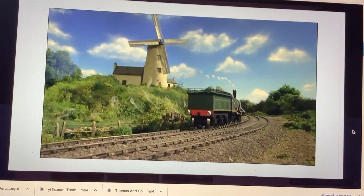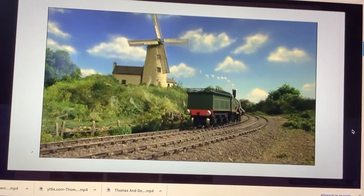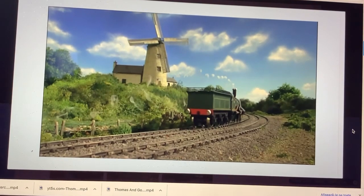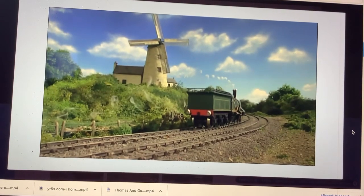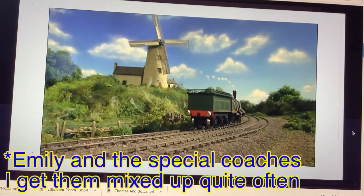This shot of Emily is B-roll footage from Season 8. B-roll footage is when you film footage but not for a particular reason, and it's reused in Emily's New Coaches.